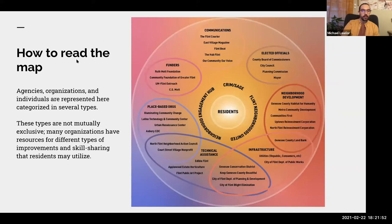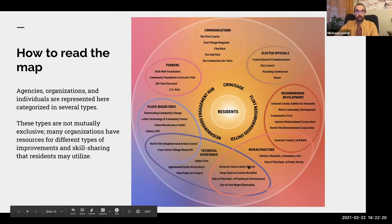How to read this map: the agencies, organizations, and individuals are represented in several different categories. The categories are not necessarily mutually exclusive — meaning some organizations have, for example, both infrastructural support and technical assistance. That's why you'll see some overlap between those different types of resources.